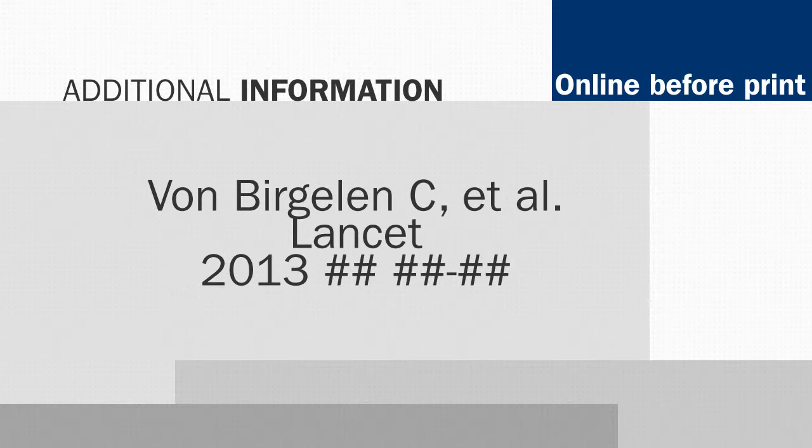That's really good. For the rest of the data from the Dutch PEERS trial, please go to The Lancet, which is online before print with the Dutch PEERS trial. With CardioSource World News, I'm Rick McGuire.